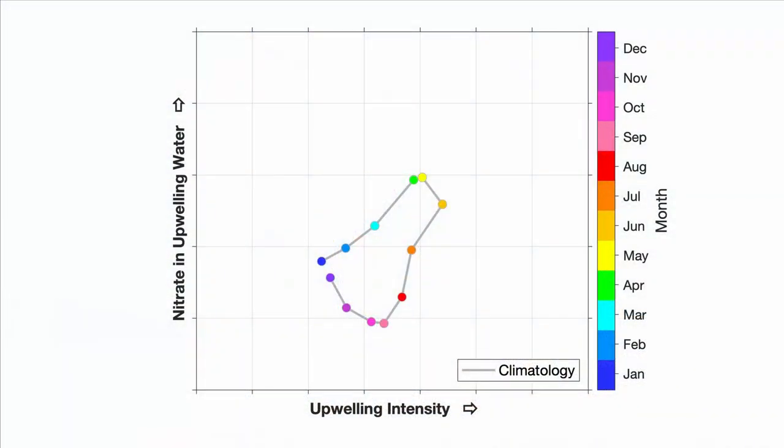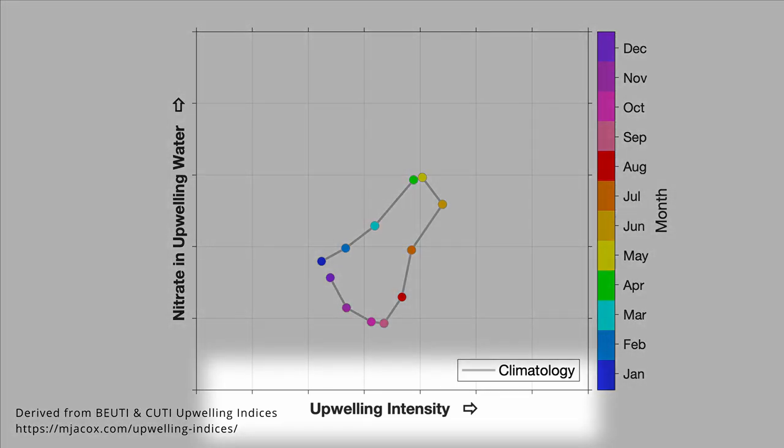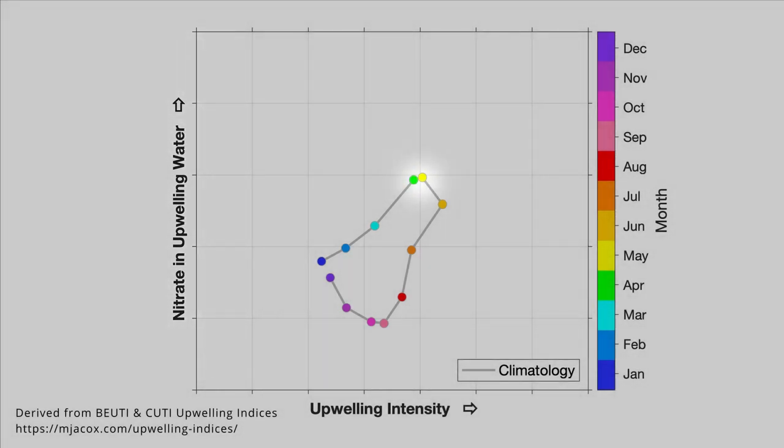So to wrap up the month, just how exceptional did May turn out to be? Here's the climatology we like to use for orientation. The path of dots leads us through a typical year in terms of upwelling intensity — that's the x-axis — and nitrate richness of upwelling waters — the y-axis. Here is a dot that shows where a typical May would land. And here is our May of 2021 — we are to the far upper right of a typical May, because May 2021 saw exceptionally intense upwelling of exceptionally nitrate-rich deep water.